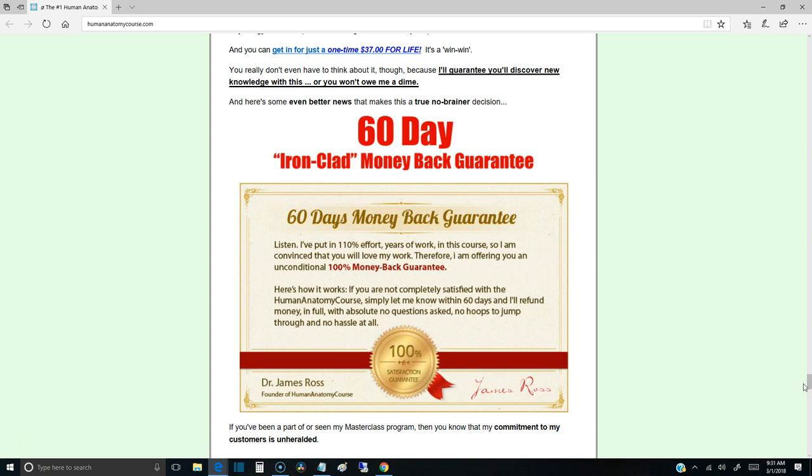The most important thing to highlight right now is the 60-day money-back guarantee. It's a very low one-time payment, and the cost compared to taking actual classes to learn the same thing is crazy. This is literally like stealing the information — you can do it at home and it's actually simpler to understand with way more detail.